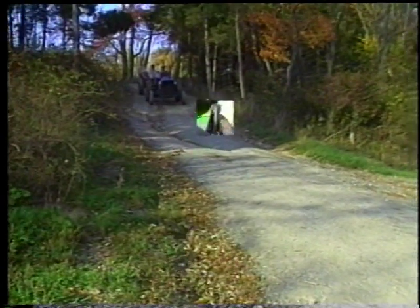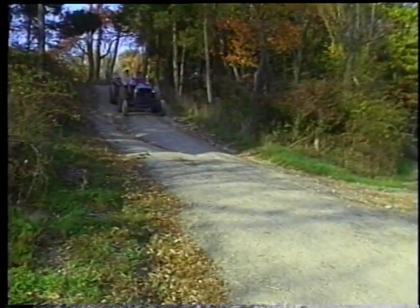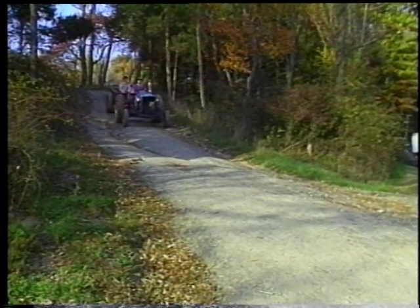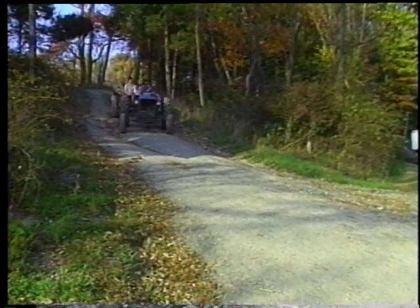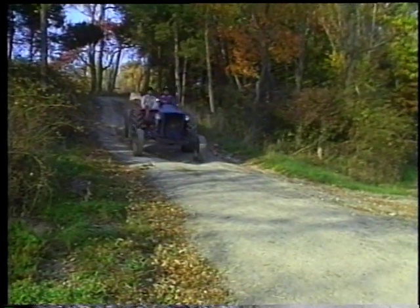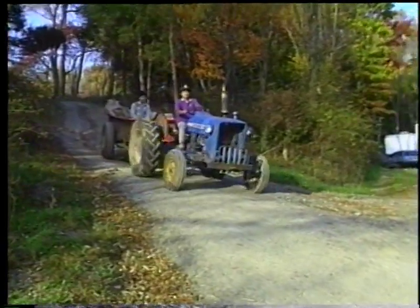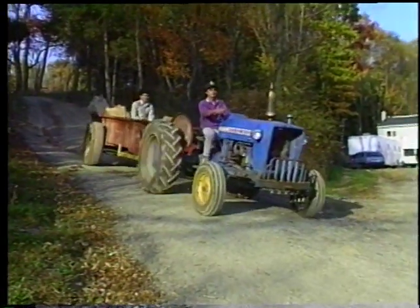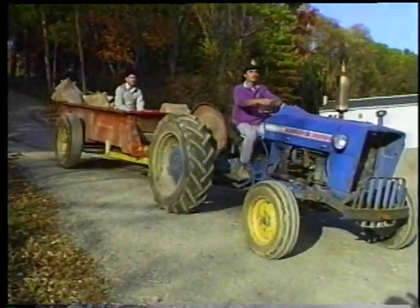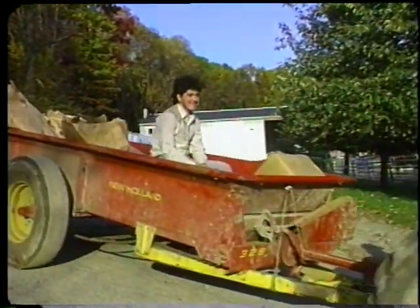Terrain should always be taken into consideration when driving farm vehicles. When a tractor's center of gravity moves behind the point where the rear wheels are touching the ground, a flip-over is likely. To prevent rolling a tractor, avoid driving on steep slopes, through ditches, and on extremely rough ground at high speeds. When traveling downhill, keep the vehicle in gear.